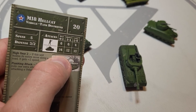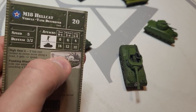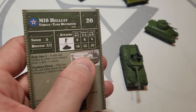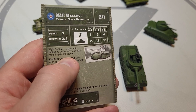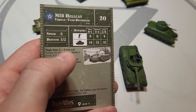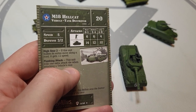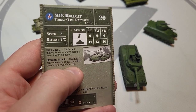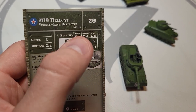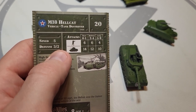It does have a 76mm gun — this is from 1944, and it is technically a tank destroyer. Stats of 14/12/10: gun-wise it works, it's definitely accurate. The 'High Gear' ability means if this unit makes its entire move along a road it gets plus-two speed, so it gets up to speed eight on a road. 'Flanking Attack' means it rolls one extra attack die when attacking a vehicle's rear. It's only 20 points.